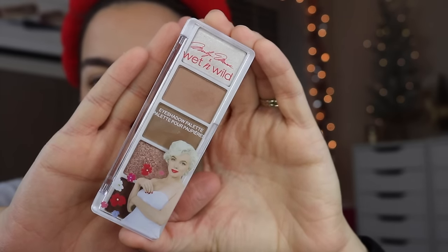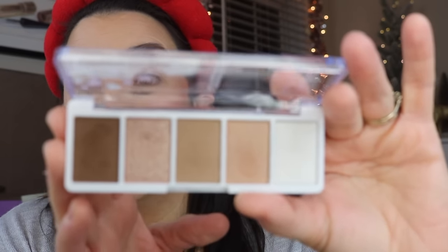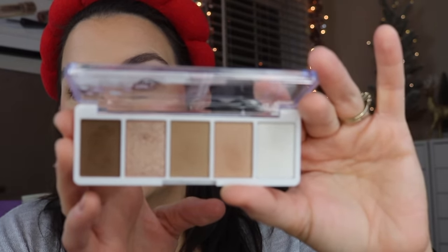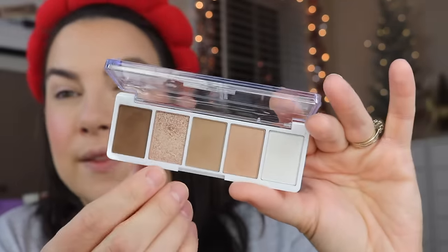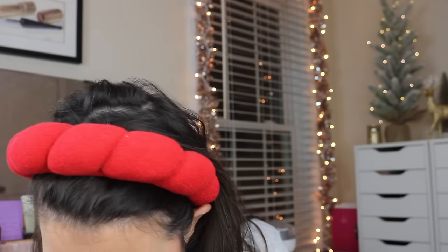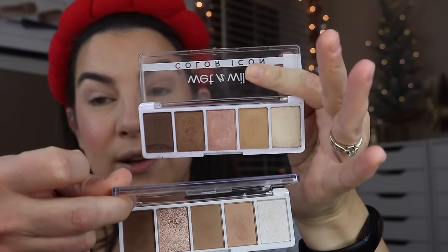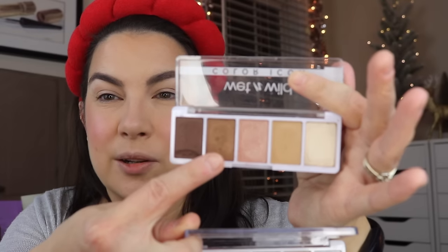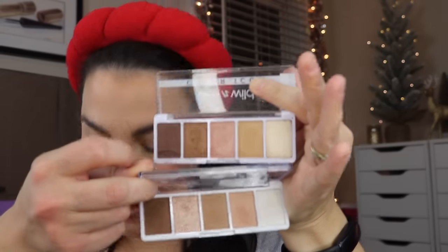Is this a good everyday set for a lot of people? I think definitely yes — I like Wet n Wild's eyeshadow quality. It looks like a great basic. We've got three basic mattes and then a couple of shimmers — a pearly white and a rose gold. But if you've already got Walking on Eggshells, they're pretty darn similar. The color scheme is so much the same.